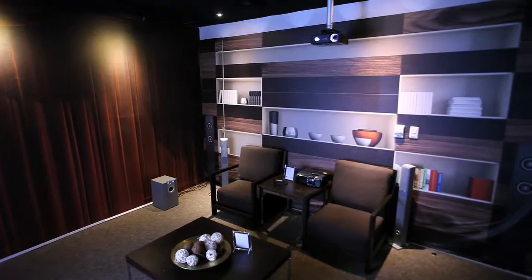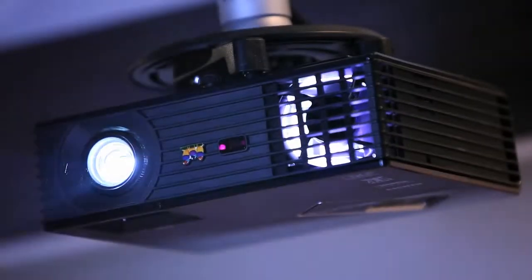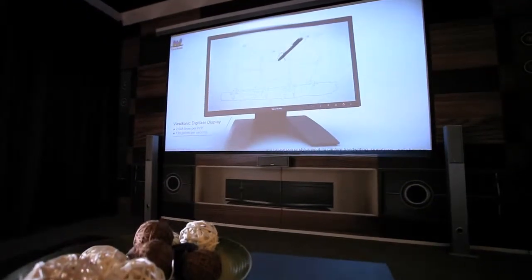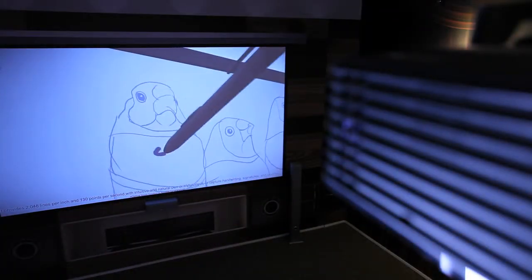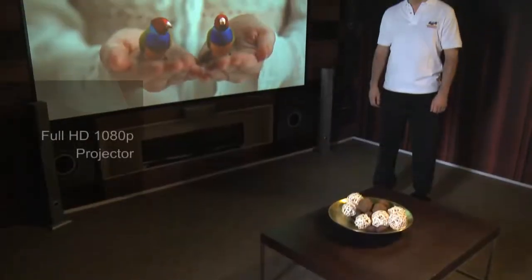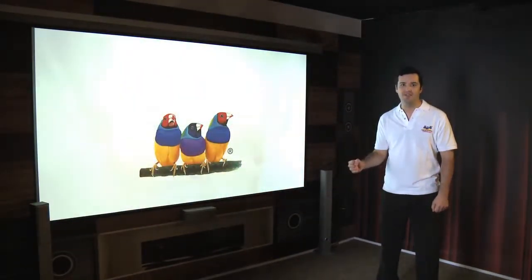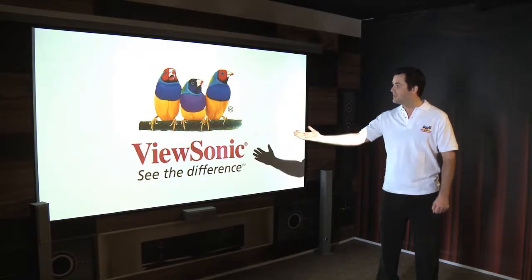Our high brightness projectors deliver brilliant color performance and razor sharp images that make projected movies and games larger than life. Our full HD 1080p projectors also deliver amazing 3D effects for a real 3D experience. We offer 3D glasses for you to complete your 3D home entertainment experience, just like the ones I'm putting on now.